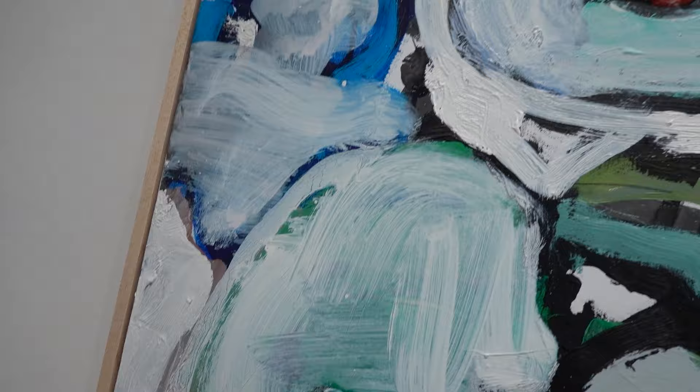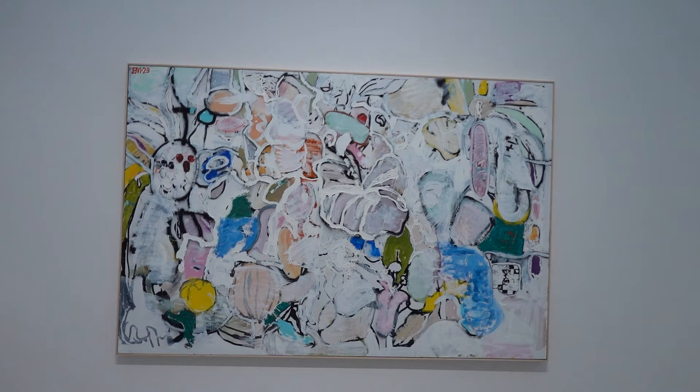Ironically I've still got some chunks in there here and there. A lot of the white paintings by Robert Ryman were actually richly colored underneath the white.